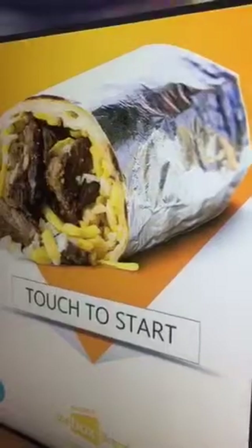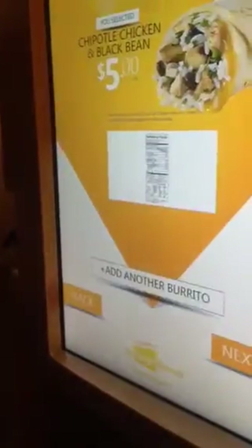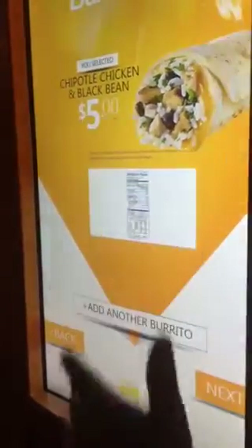We're going to shoot through the demo of this one. You're going to order — let's say chicken, right? I'll go step by step. It shows the nutritional facts on everything.